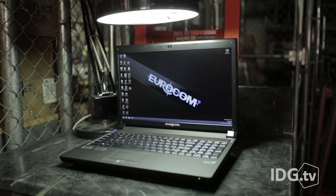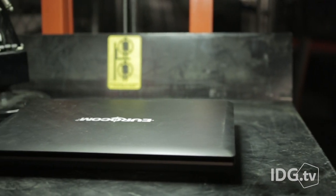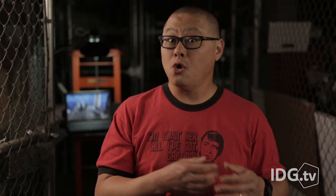You know what sucks about gaming laptops? Once the video card is past its prime, there's nothing you can do but chuck it in the e-waste bin or sell it to your annoying brother-in-law for a steep discount. I paid $2,500 — I can't sell it for $200.